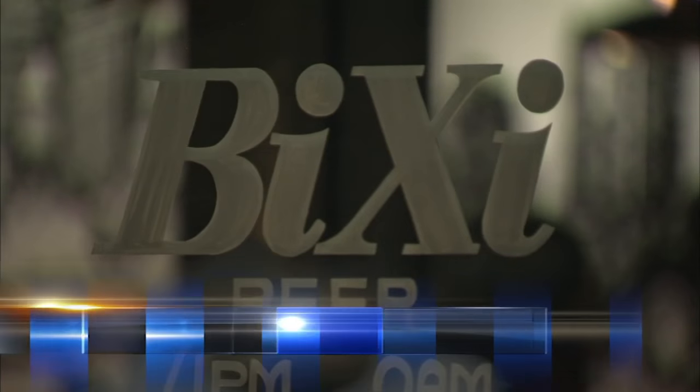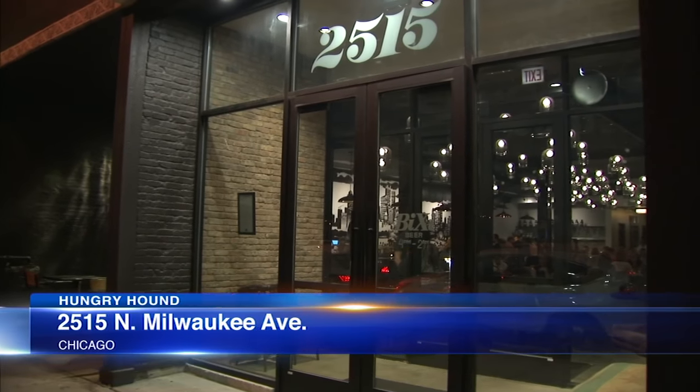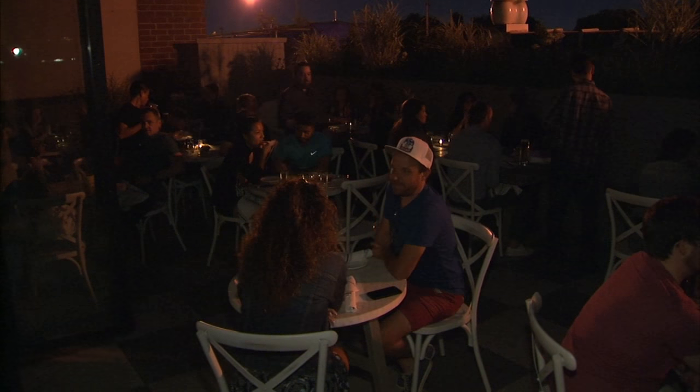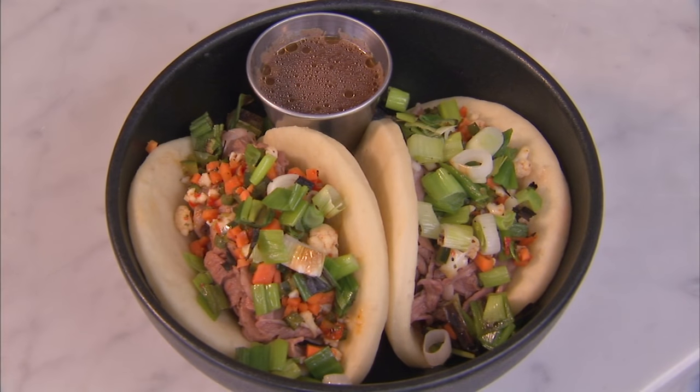The Midwest meets Asia theme runs throughout the massive two-story Bishi along a revitalized section of Milwaukee Avenue, where the team isn't trying to adhere to strict recipes. We kind of wanted to be able to still use Midwest farms, so it is definitely fusion. We're not trying to go for authenticity, but something that tastes amazing.